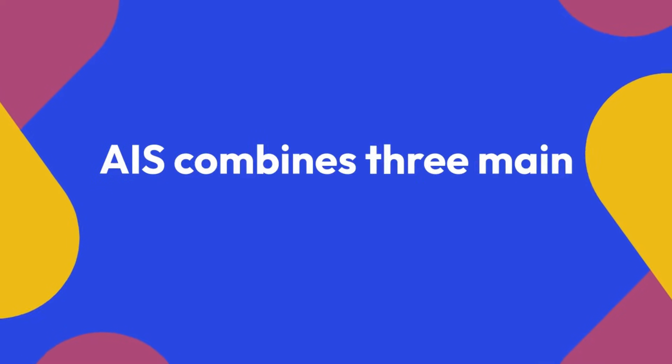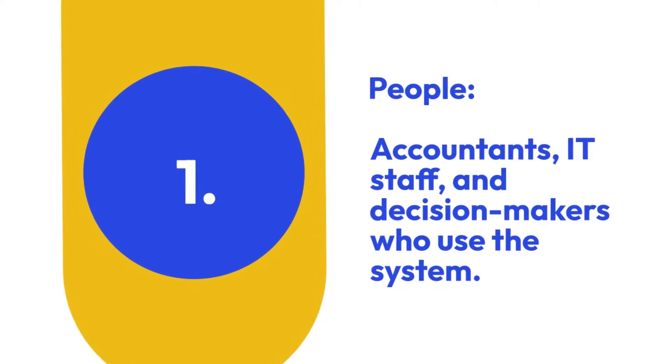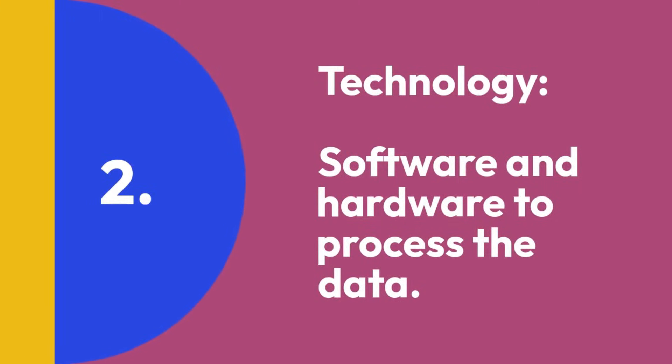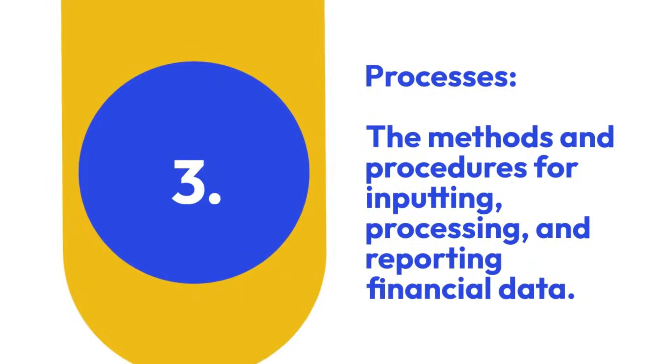How does AIS work? AIS combines three main elements. One, people — accountants, IT staff, and decision makers who use the system. Two, technology — software and hardware to process the data. Three, processes — the methods and procedures for inputting, processing, and reporting financial data.